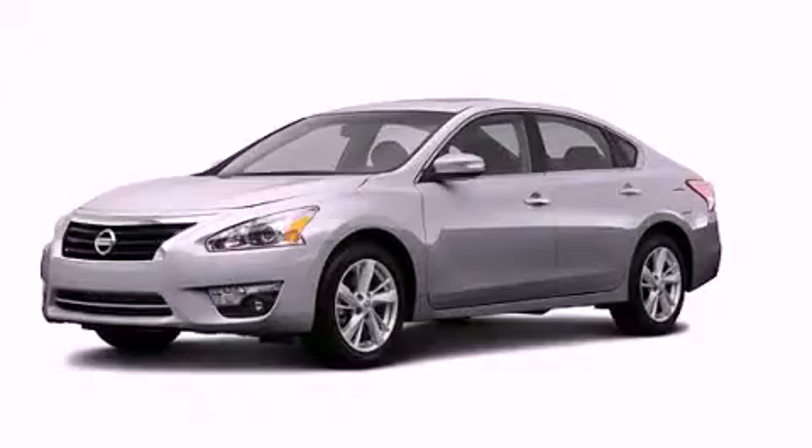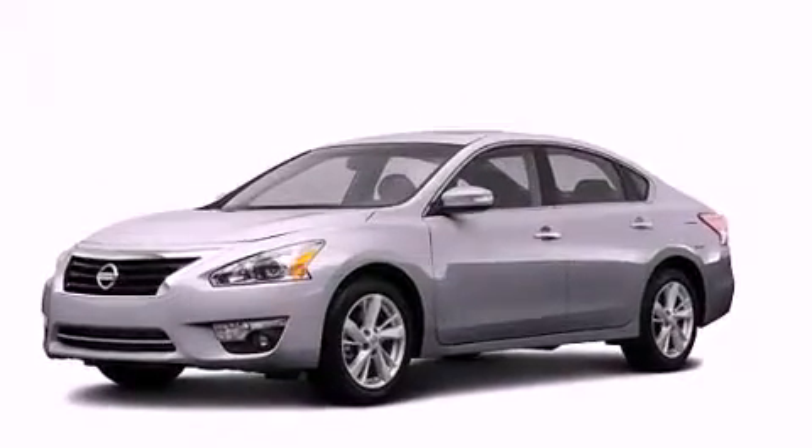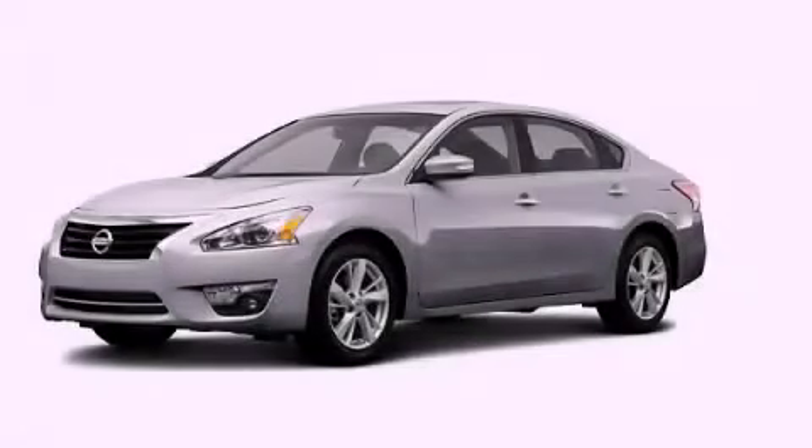With an EPA estimated rating of 38 miles per gallon on the highway, this automobile does not compromise its fuel efficiency for size, comfort, or fun. Stop by today and test drive this vehicle for yourself.